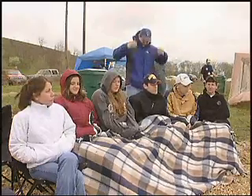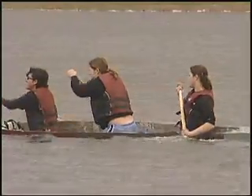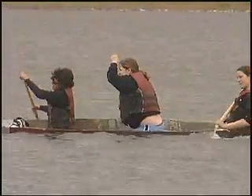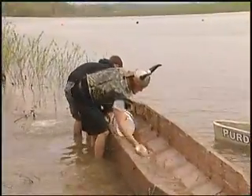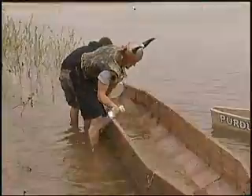While Marquette huddled under the blankets, paddlers from Bradley and Southern Indiana both ended up in the drink. A spirited Valparaiso University team managed to keep its cracked canoe afloat with a bailing cup ever close at hand.